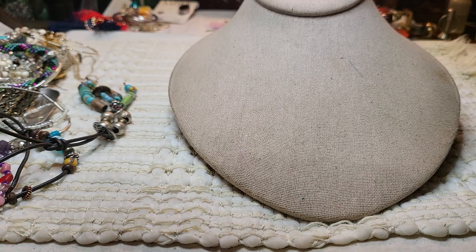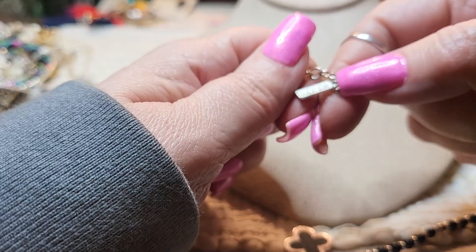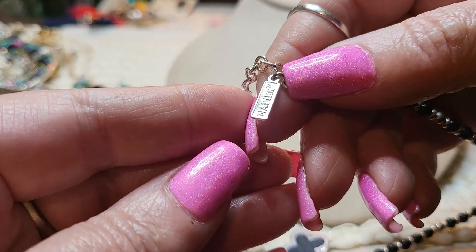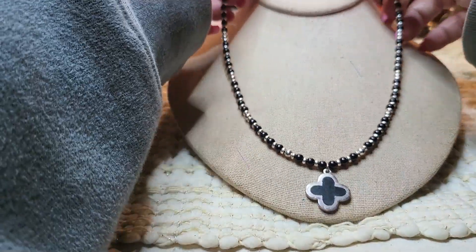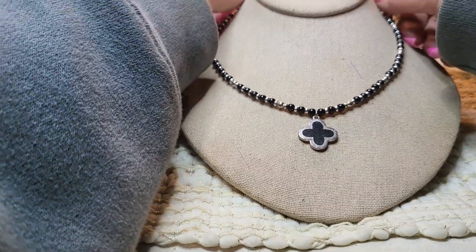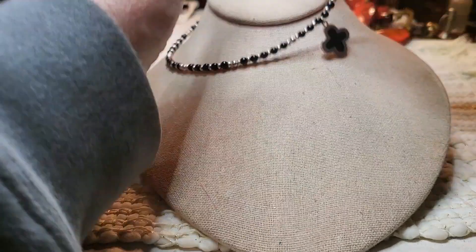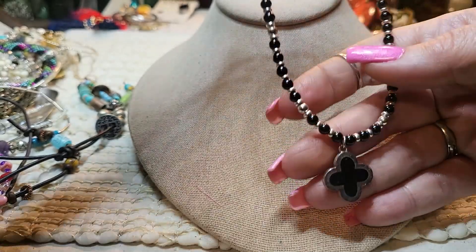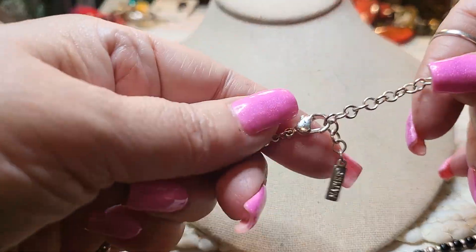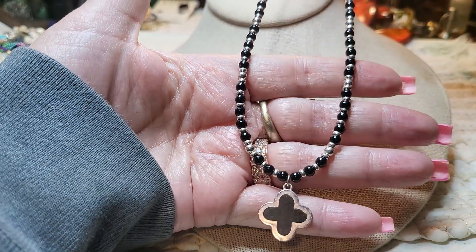We have another necklace — this will be the last one and then we'll go through the rest later on. And I'll show you some sterling because we've got a bit to go and I just don't think I'll be able to get it all done today. Oh, that's pretty. Wait — these are glass, these are metal, these are glass with the pendant. Napier — look that one up. Yeah, that's very pretty. I like that one. I've got a bit to look up too.